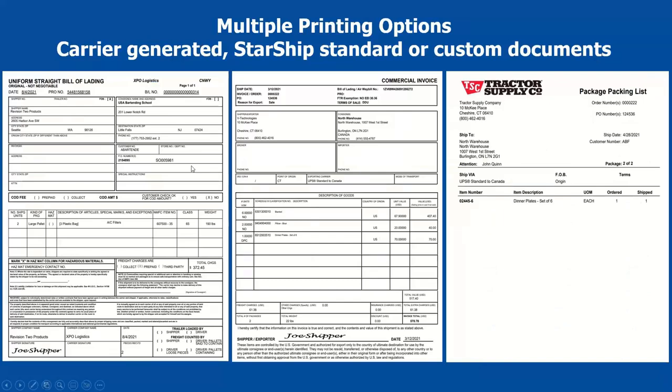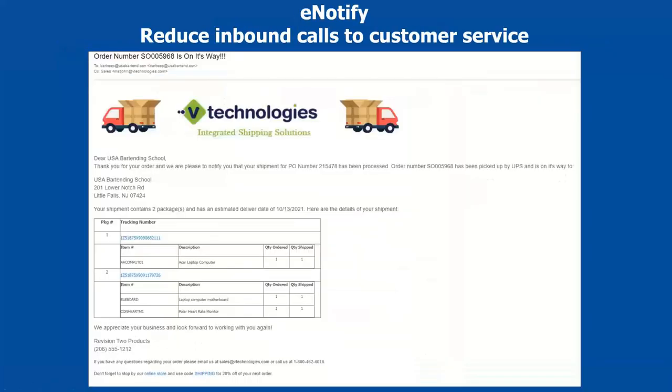Here are examples of some of the documents Starship can generate: straight bill of lading forms, VICS versions, international documents like commercial invoices, shipper's letter of instruction, and certificates of origin. Starship automatically populates all the information — these examples are even customized to be signed and dated, so as a shipper you don't have to stop and fill out anything. Here's an example of a packing list for a blind drop shipment for a tractor supply company — Starship automatically puts their logo and information on it. There are also child packing slips showing what's in a specific box, plus master packing lists showing everything across all boxes.